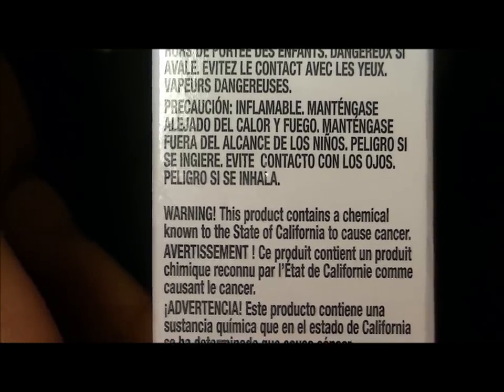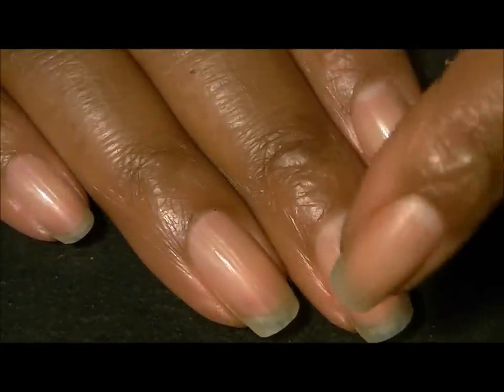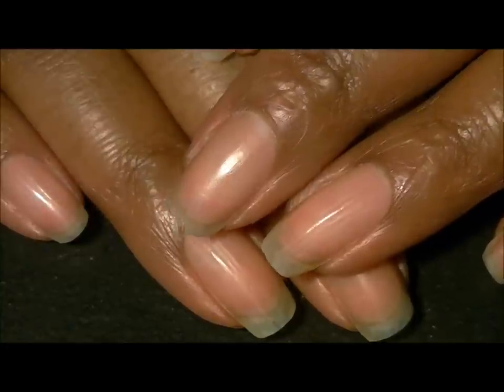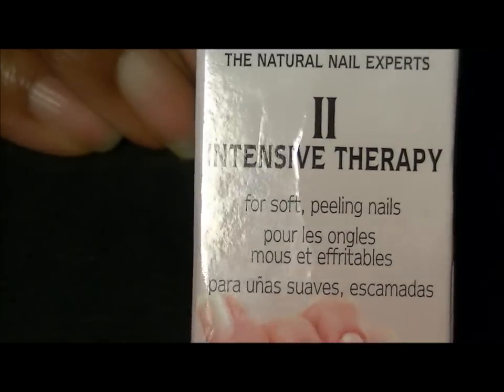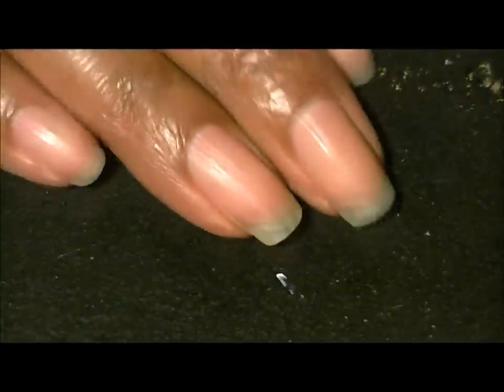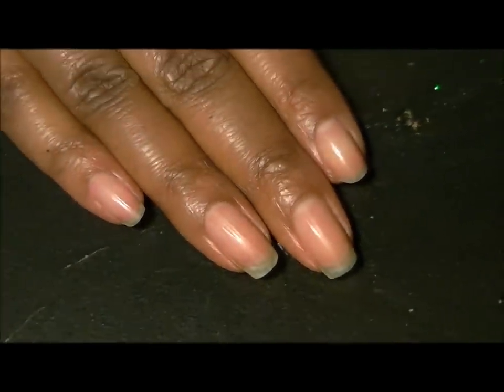I'd rather cut my nails off and just have short nails all the time rather than put something on my nails that may give me cancer in the next year, or 20 years, or 50 years, whatever. I just can't take the chance.